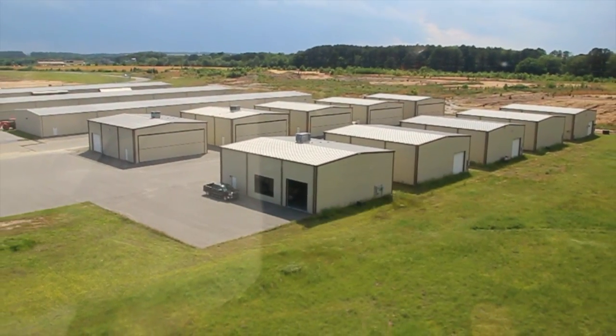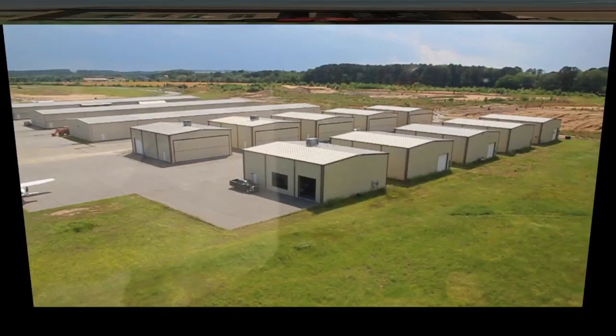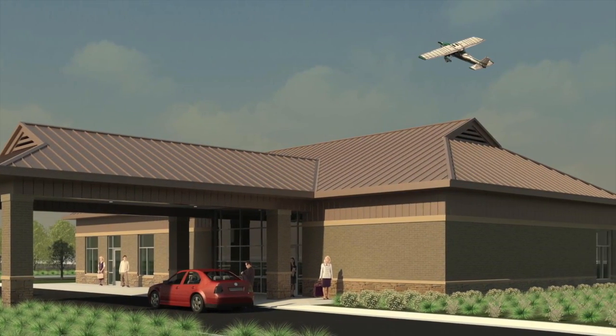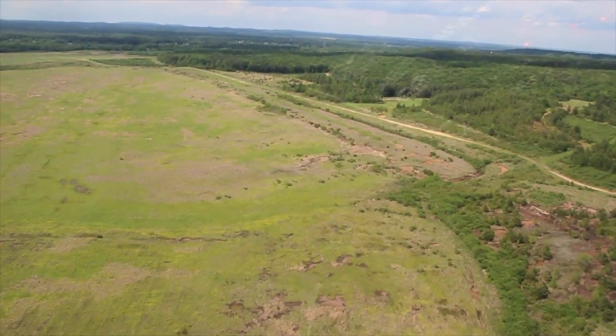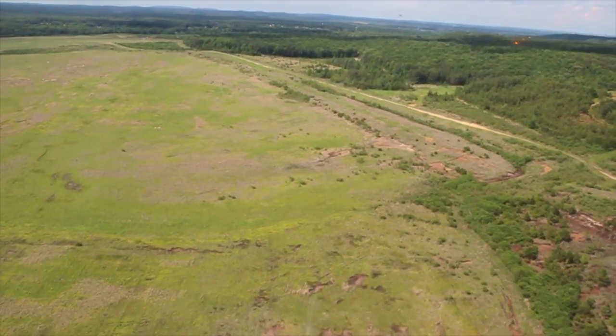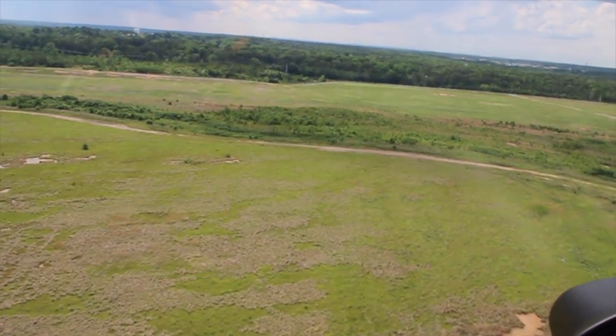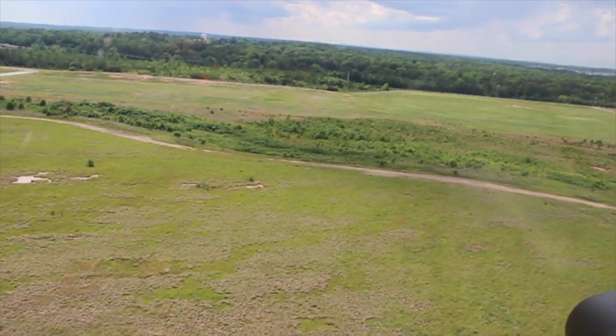Approximately 80 aircraft are based here. This is a rendering of the terminal and office building soon to be constructed. And this is 700 acres that can be used for expansion or industrial sites. Saline County Regional is recognized as the best new airport in Arkansas.